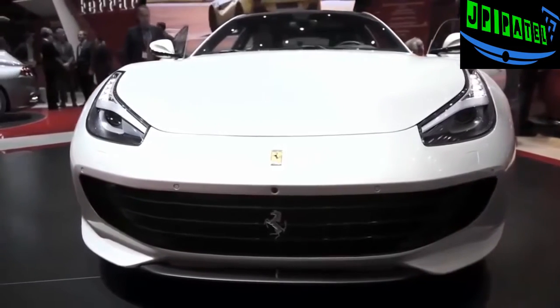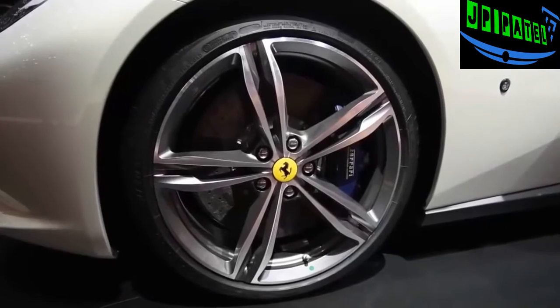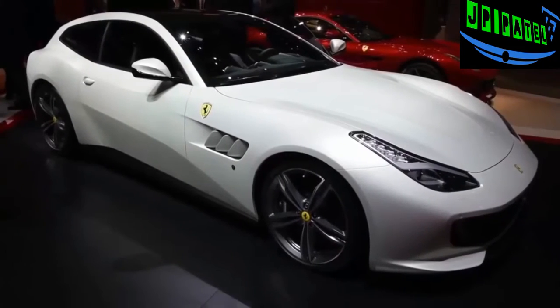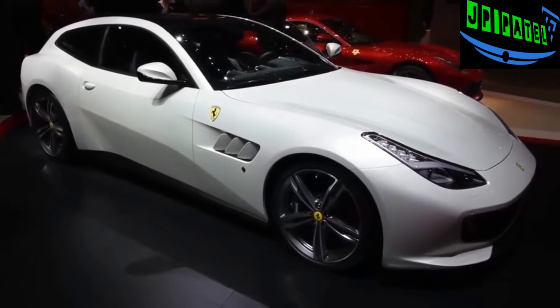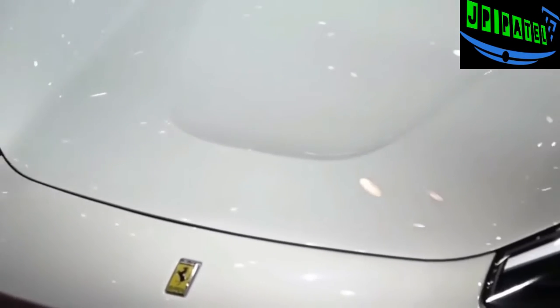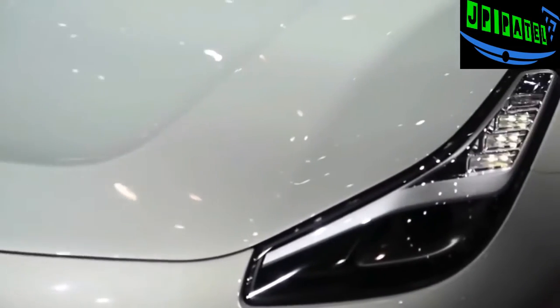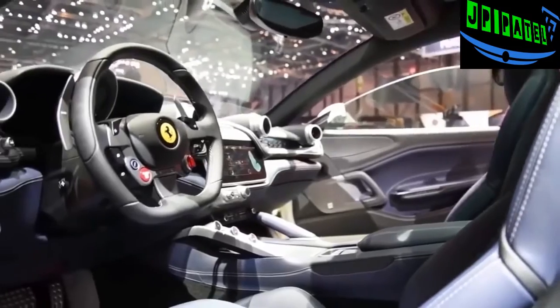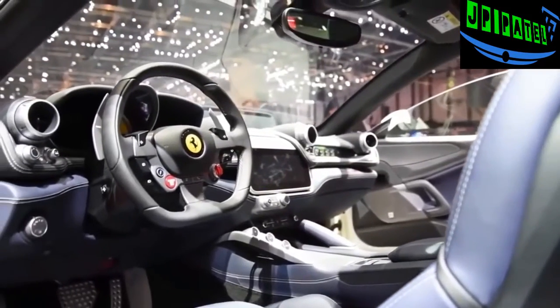Powered by an incredibly rare naturally aspirated 6.3-liter V12 that revs all the way to 8,000 RPM, the GTC4Lusso puts out 680 horsepower and 514 pound-feet of torque. 80% of that torque is accessible at a low 1,750 RPM. This makes it more powerful than the FF it replaces, and Ferrari also says it's 30% more efficient.